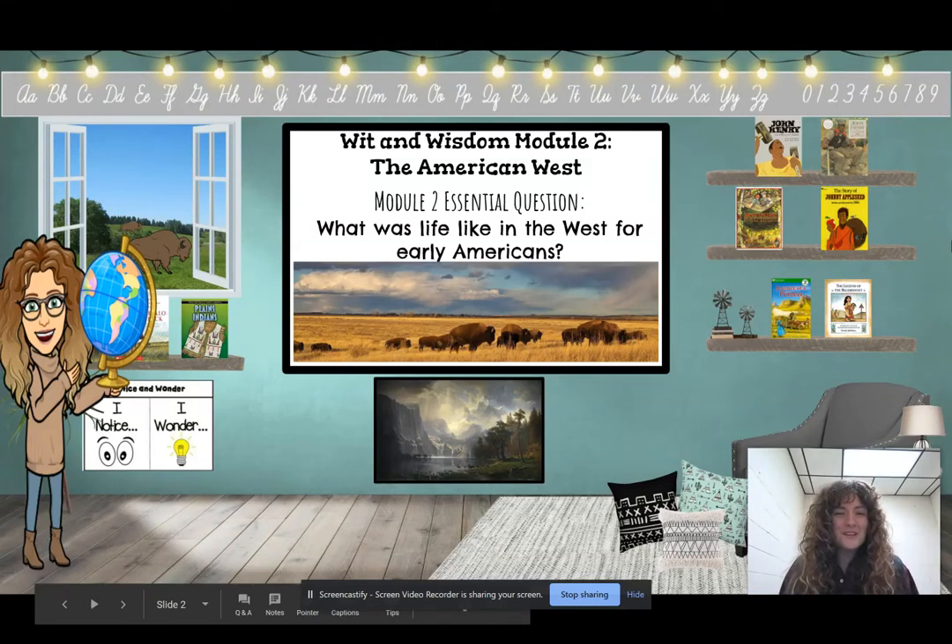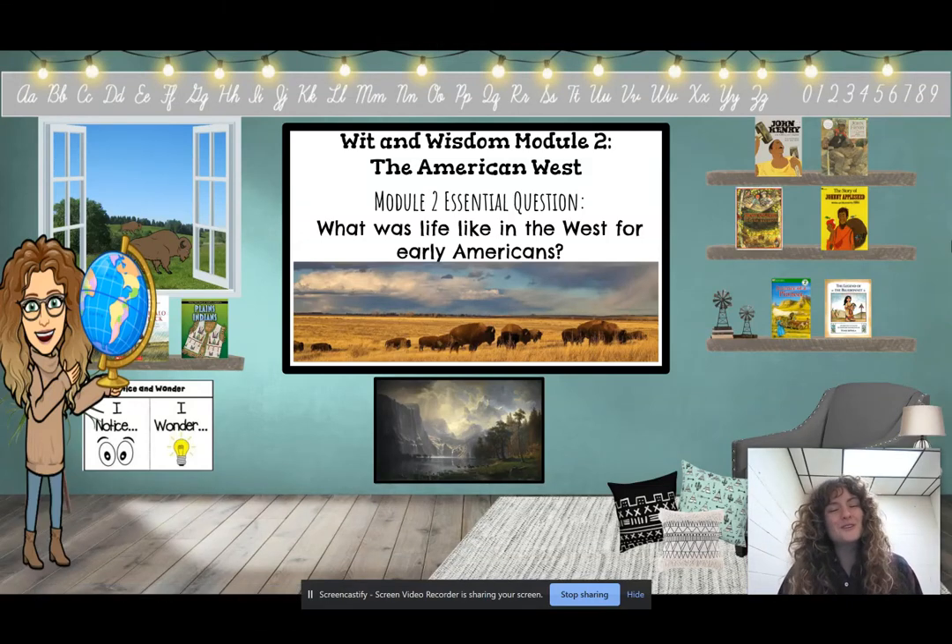Hello, second grade Smarties, and welcome to Wit and Wisdom Module 2, the American West, Lesson 11.